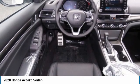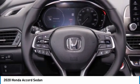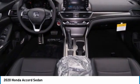Turbocharged. Aluminum wheels. Rear spoiler. Brake assist. Daytime running lights. Four-wheel disc brakes.